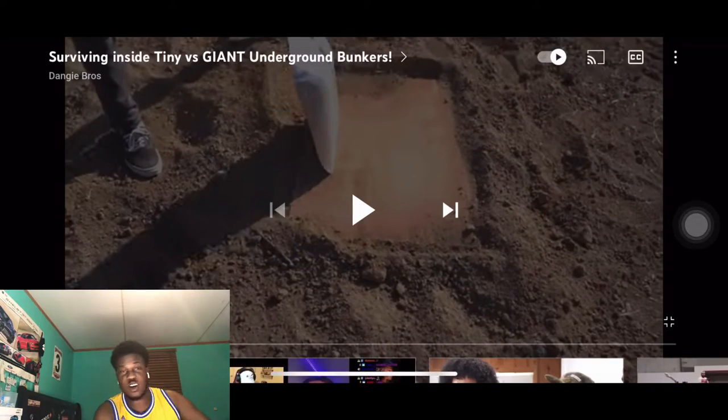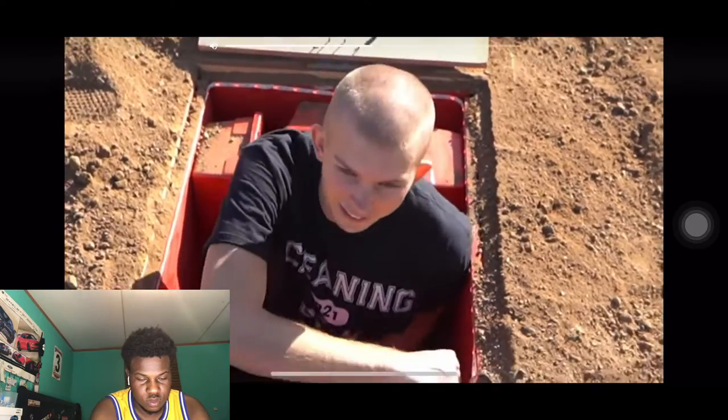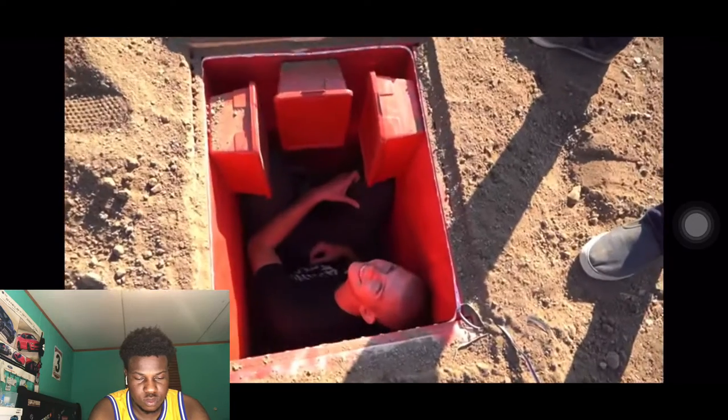This is my first reaction to them so I don't know any background on these boys. Nice and cozy. Bro, this is tiny.